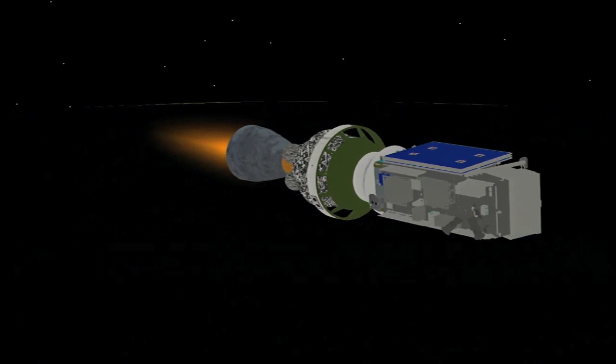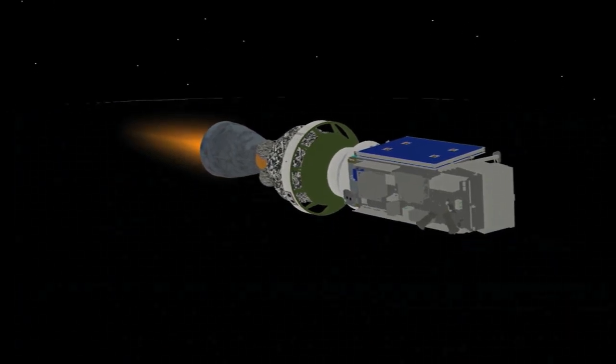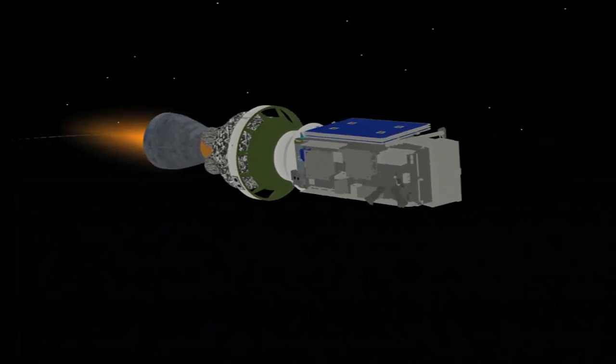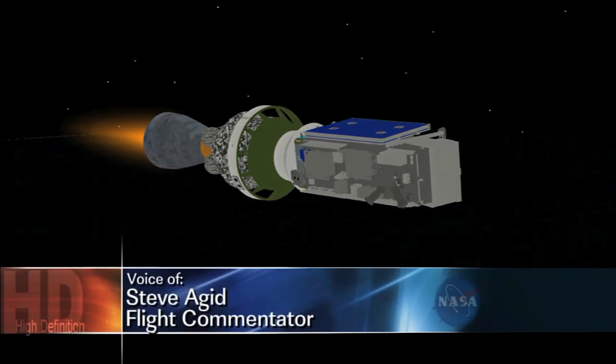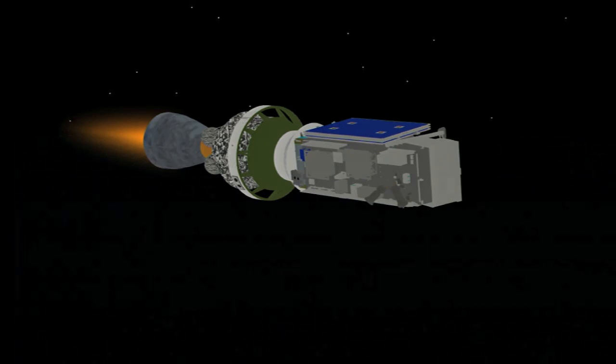On TDRS data — 2 minutes 20 seconds now remaining in this first burn of the second stage, passing 8 minutes 15 seconds. Downrange distance now 954 nautical miles. Velocity 14,669 miles per hour.